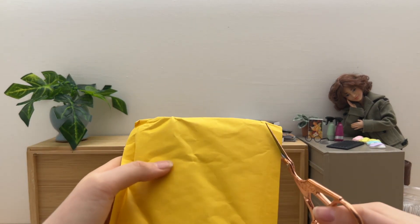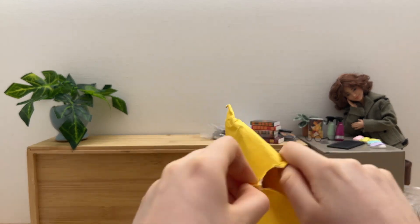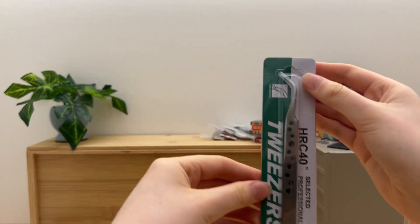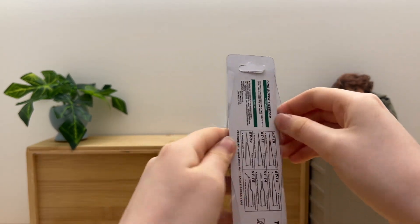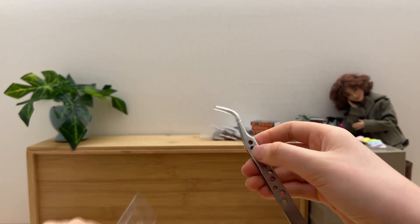In the next package we have tweezers! I've been looking for a good pair of tweezers for a while now and I've finally found some!